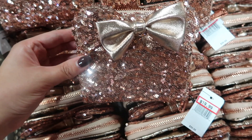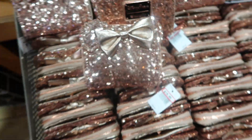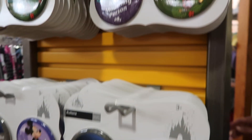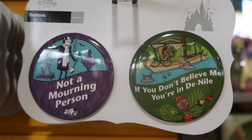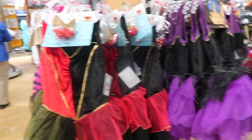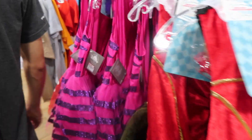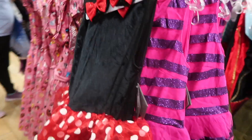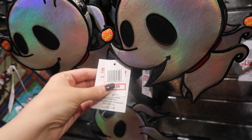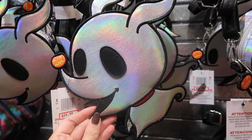This is really cute. Look at all the kids' costumes — we've got the Queen of Hearts, Ursula, the Cheshire Cat, and Minnie Mouse. Oh my god, this is so cute. It's $25 — so tiny for $25, but it's so cute though.